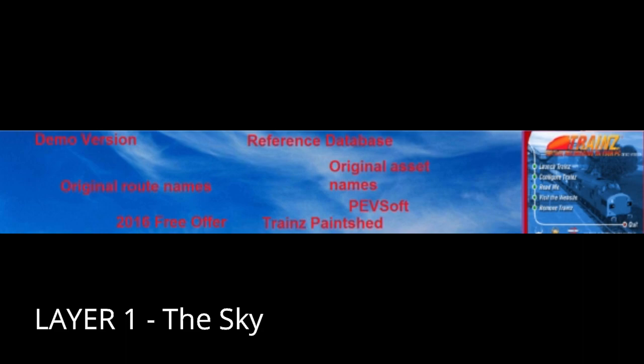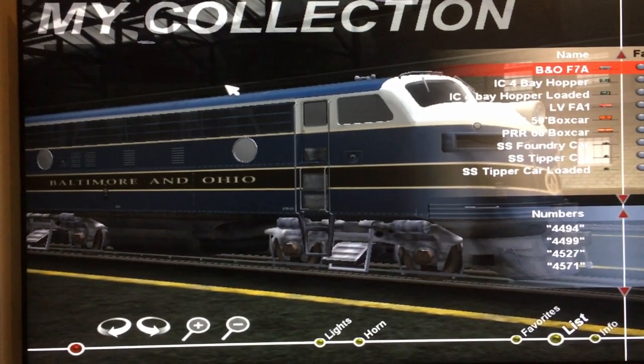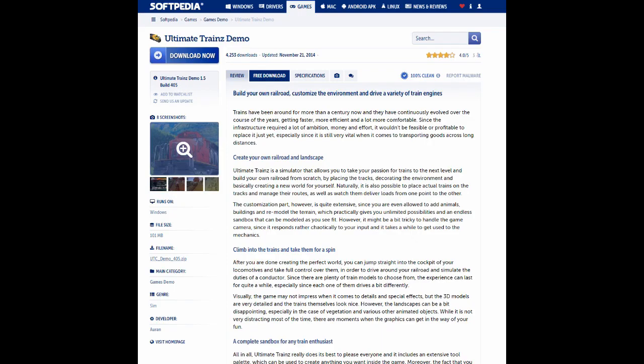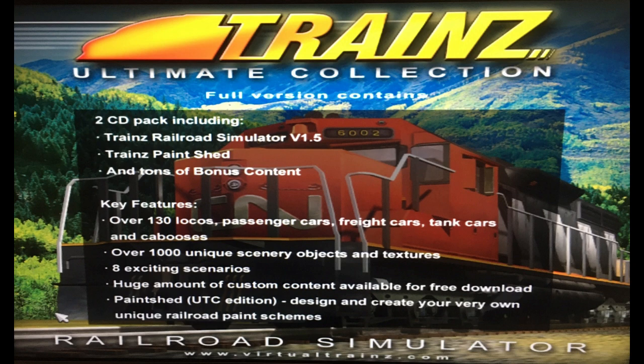Demo Version: This is a demo version that contains a fraction of the content and only one route, that being City and Country USA. It's free for download and can be found online. Interestingly, it uses the GUI from UTC. When quitting, this screen flashes on it right here.